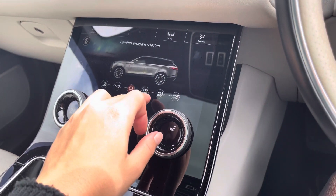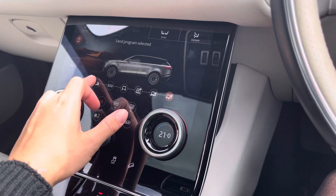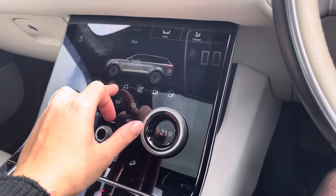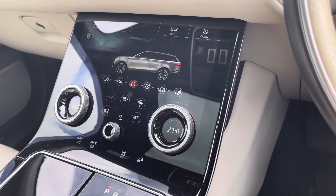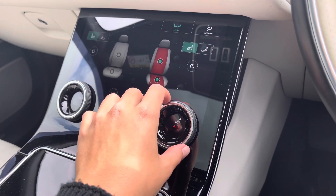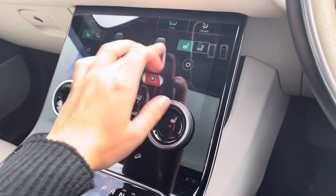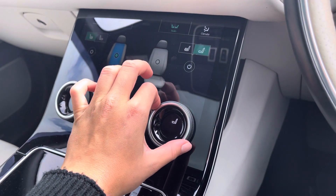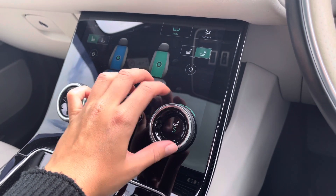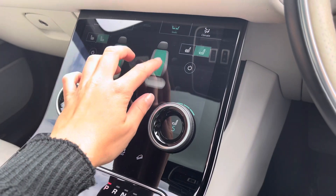Just below you have your larger display screen. Here you can find terrain response with a variety of different functions making this vehicle perfect for any driving conditions you may encounter. Moving into seats, you can find your heated and cooled seating for both driver and passenger along with your massage function, which can be fully adjusted to suit your personal preference.